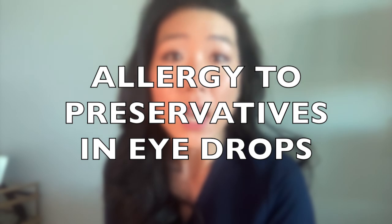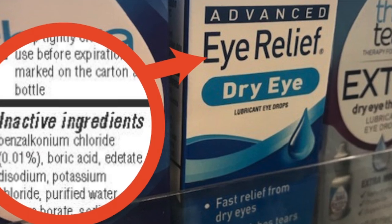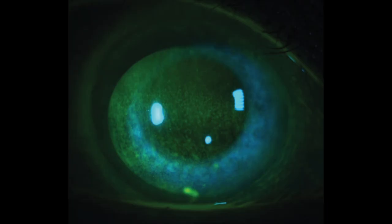A sneaky cause of eye allergies is an allergy to preservatives found in eye drops. Most eye drops in bottles have preservatives, and especially with chronic long-term use, your eyes can develop an allergy to these preservatives. I always recommend preservative-free medications as much as possible to eliminate this risk of ocular toxicity and allergy.